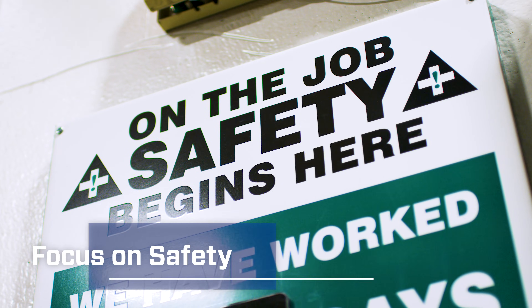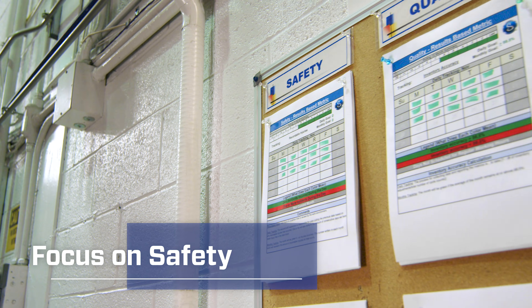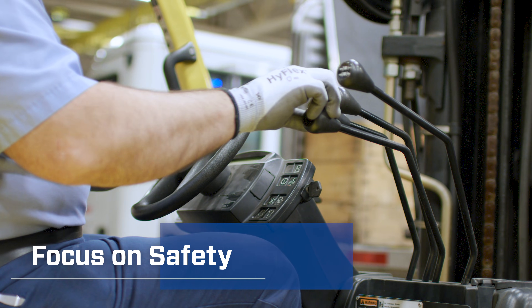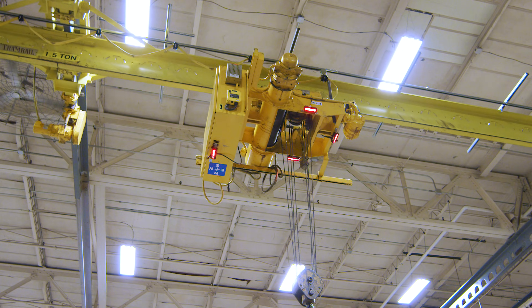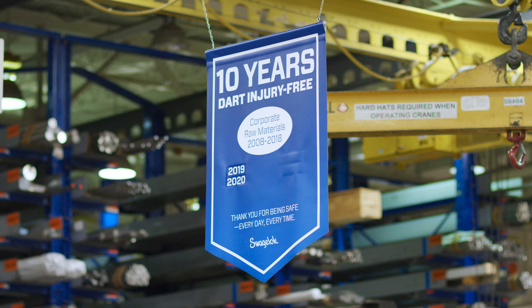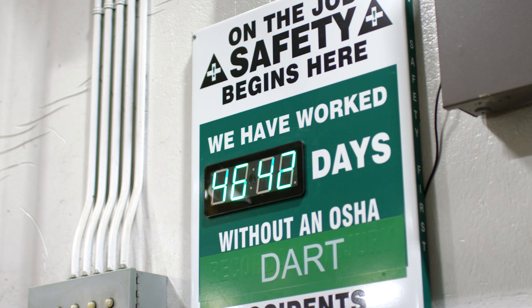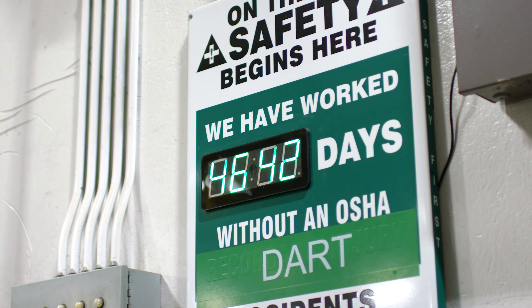The safety of our associates is of utmost importance across all Swagelok facilities, and in Corporate Raw Materials we use a variety of material handling equipment to achieve safety goals. The team's adherence to safety best practices enabled this facility to achieve 12 years DART-free in 2020.